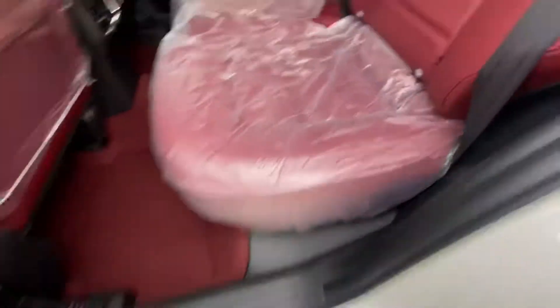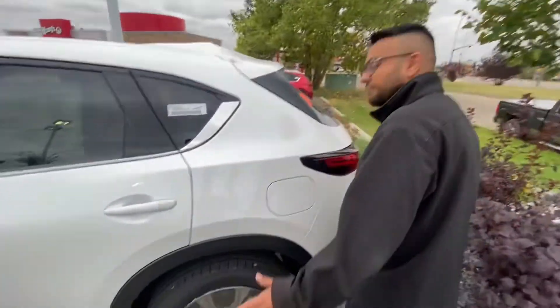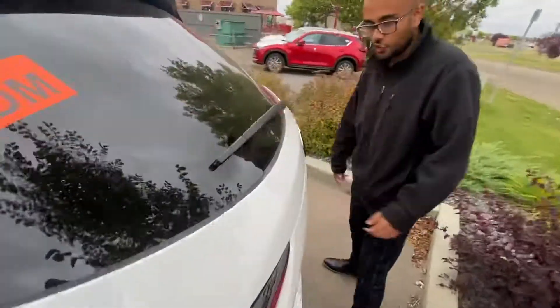This one literally just came in — plastic and everything still on it. You're the first one to see a 2021 CX-5, so follow me around.